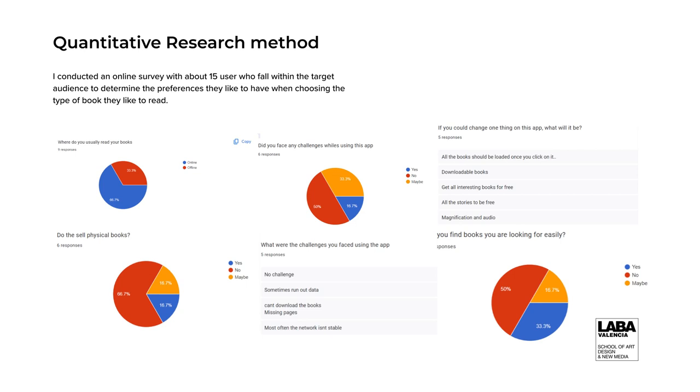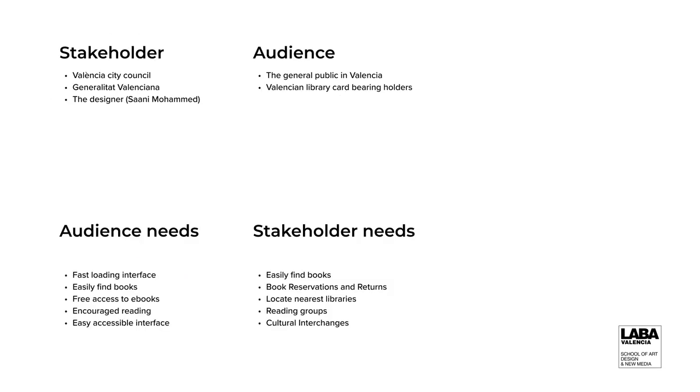I'll go over the research I did, which is a quantitative research method, and the questions I asked are all listed here, as you can see. I identified my stakeholders and then my audience. The stakeholders being the Valencian City Council, the Generalitat Valenciana, and myself, the designer. The audience will be the general public of Valencia, because they are invited to come to the library or will download the app to use — and also the Valencian Library and card-bearing holders of the libraries in Valencia.